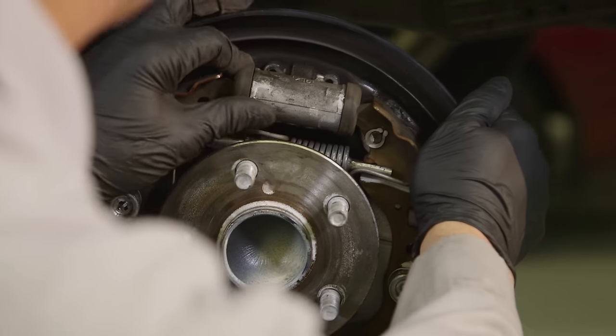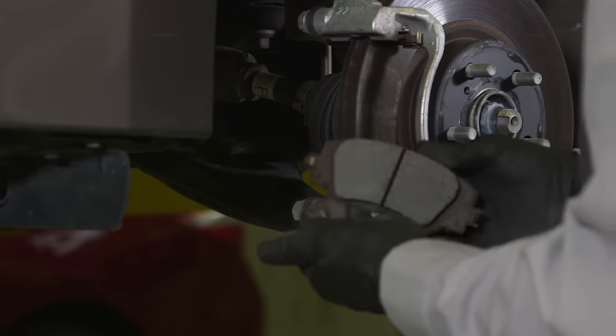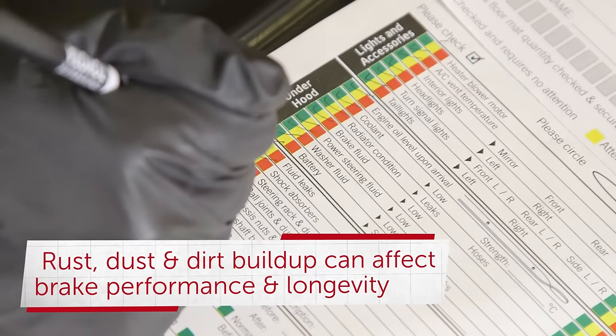Some brake components, such as brake pads, will wear as a result of normal usage. Other components can develop excessive rust, dust, and dirt buildup, which can affect their performance and longevity.